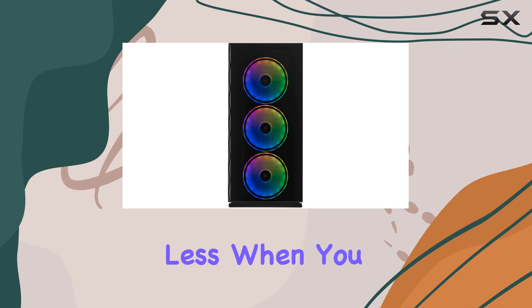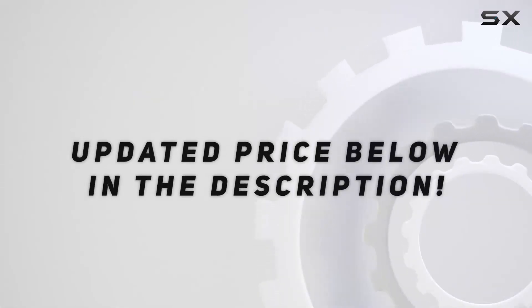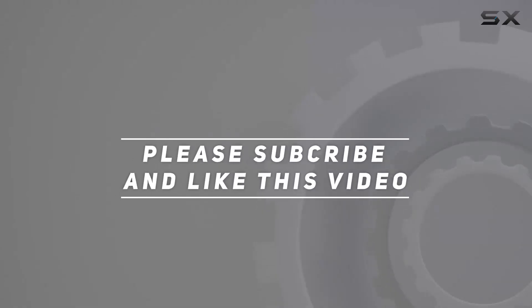So why settle for anything less when you can have the best? Check out the video description for an updated price. Thank you for watching this video.